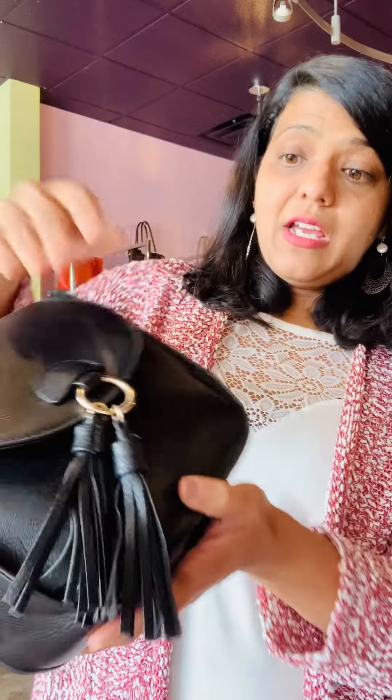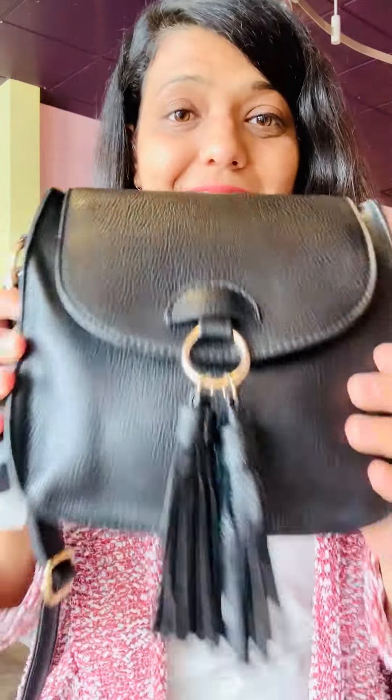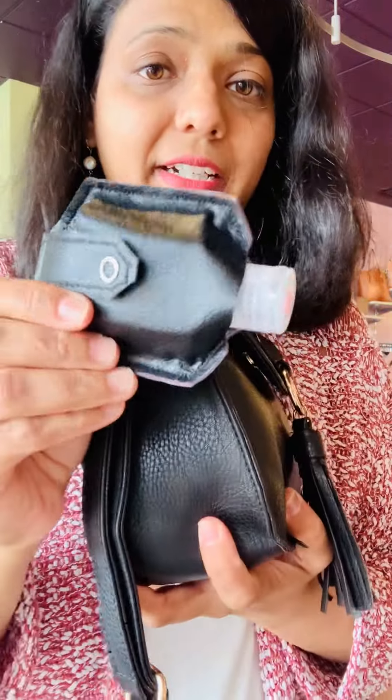This bag is completely vegan and it's only $27. It has cute little tassels, and you can wear it as a shoulder bag or as a crossbody.